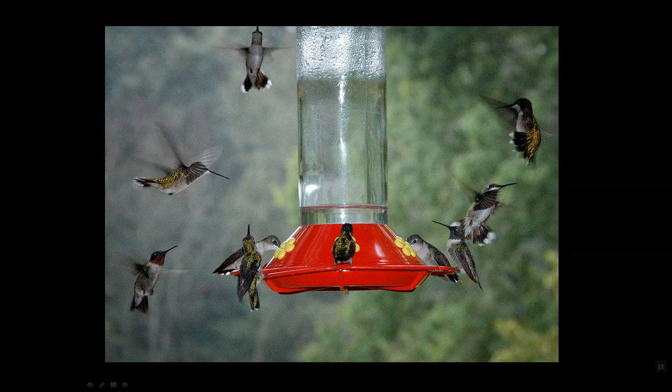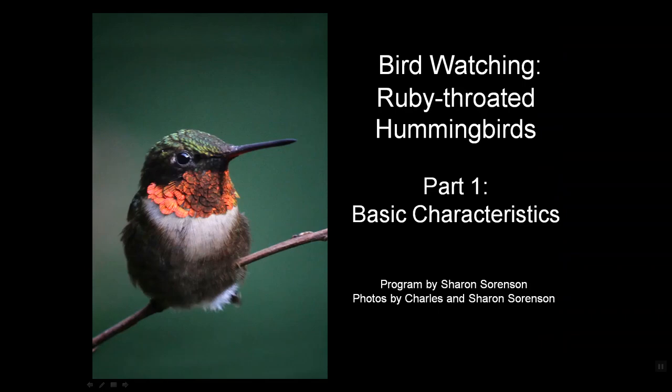So this is just an incredible group of birds with an incredible array of secrets to share with us. Thank you for joining me for their basic characteristics. I hope you'll join me for part two, which is migration and nesting, followed by part three on threats and predation, and part four on how to attract hummingbirds to your yard. I hope you've enjoyed this program, and may you always have birds in your binoculars.